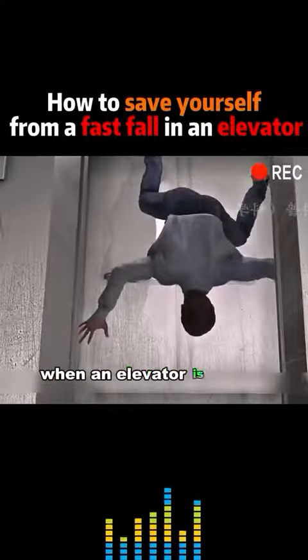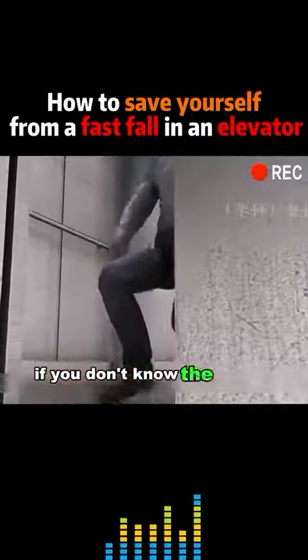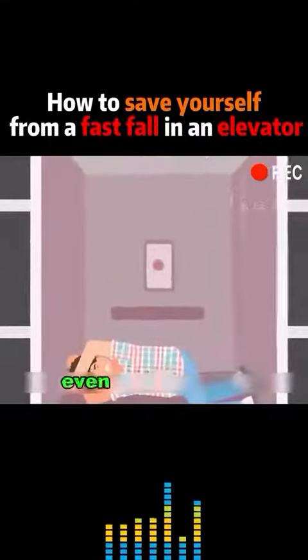When an elevator is falling fast, people are often in a weightless situation. You can't tell when the elevator will hit the bottom. If you don't know the timing of the jump and jump recklessly, you'll probably lose your balance and get hurt even worse.